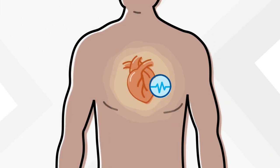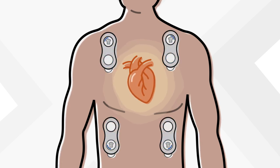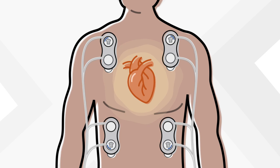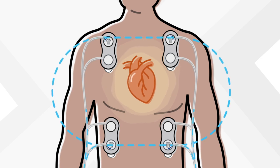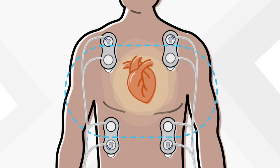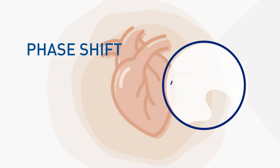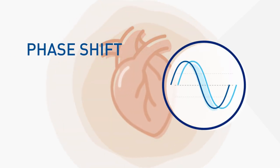Four non-invasive sensors are applied to the thorax, creating a box around the heart. A small electrical current is applied across the thorax between the outer pair of sensors, and a voltage signal is recorded between the inner pair of sensors. The flow of blood in the thorax introduces a time delay, or phase shift, in the signal.